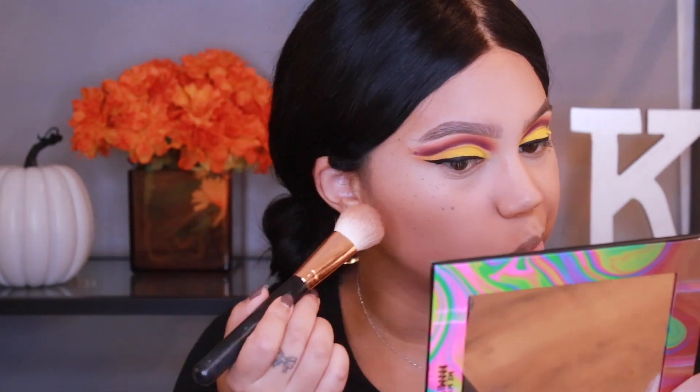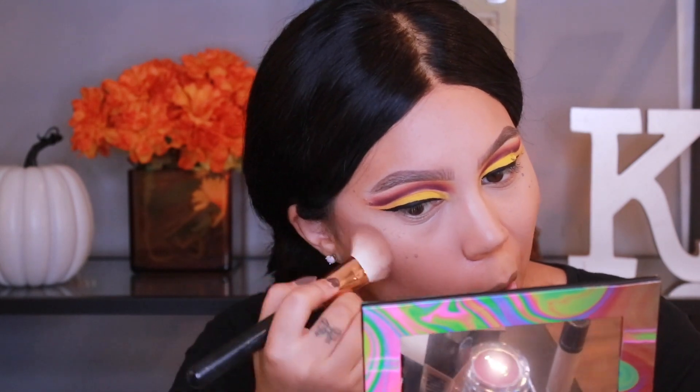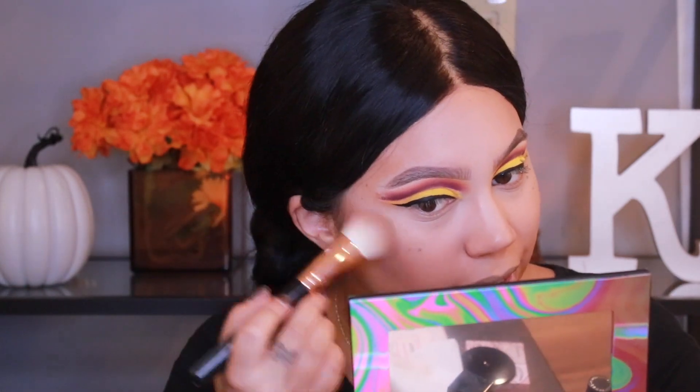Before I set my under eyes I want to use this new product — the Huda Beauty Tantour, a contour and bronzer cream. I got the shade Medium. I'm using the Morphe R10, my favorite contour brush, and just dipping it in. I like an aggressive contour — maybe even passive aggressive is fine. Actually, that's pretty nice.